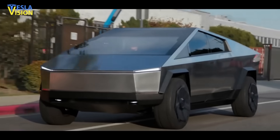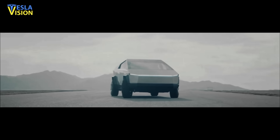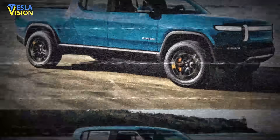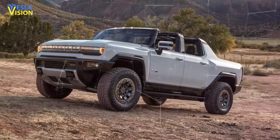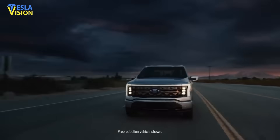By the time the Tesla Cybertruck arrives, the all-electric pickup truck market should be saturated with different options, including entries from Bollinger, Rivian, Ford, General Motors, and others. Ford has already started rolling out its all-electric truck, the F-150 Lightning.